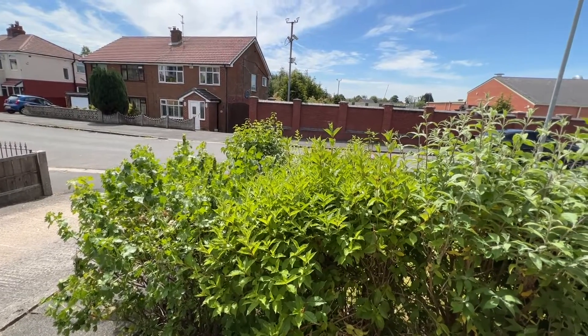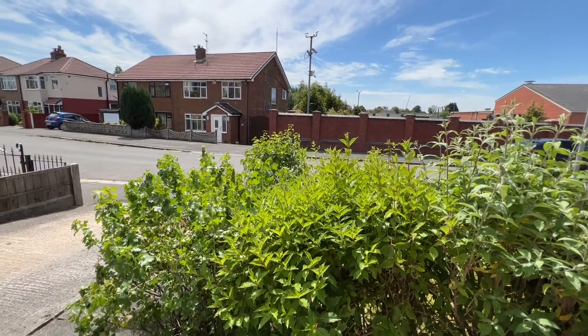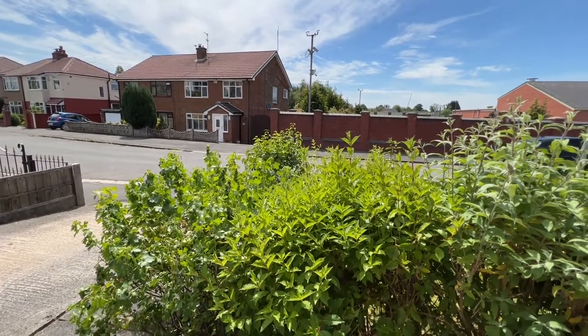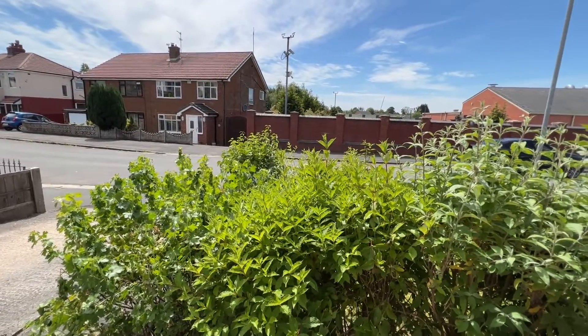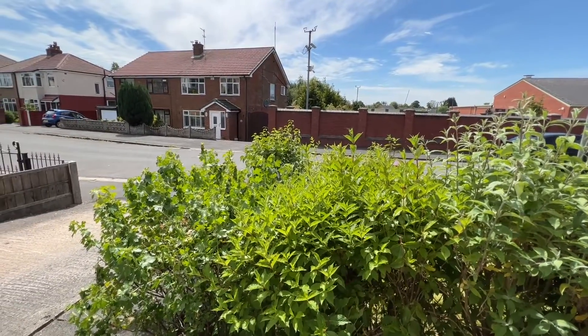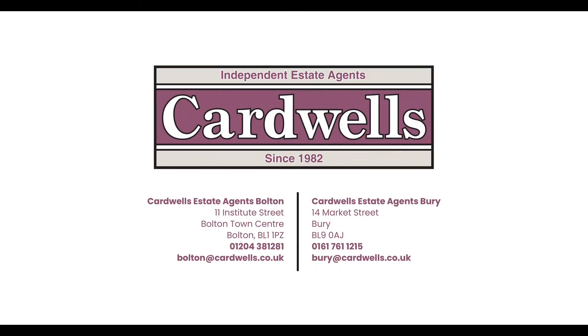Before you make an appointment, please check out that the location suits you, if you've watched the video and have an idea of the sizes, etc. We will be more than happy to accommodate you, even on a Sunday. Thanks so much, bye-bye. Should you wish to view this property or have a valuation on your own, please visit us at cardwells.co.uk or alternatively via the contact details on screen.